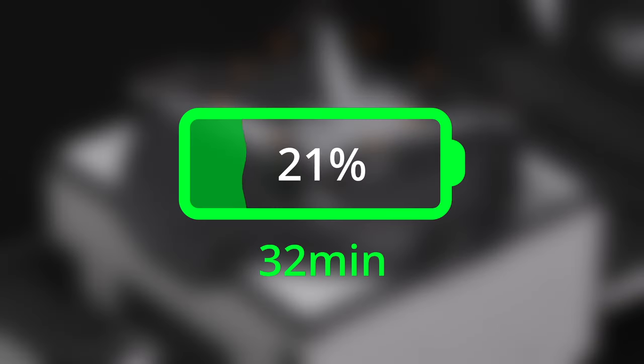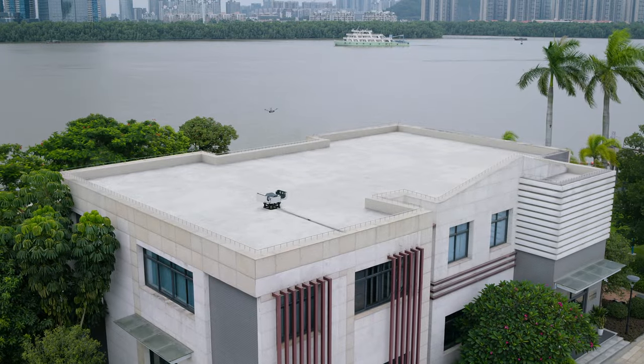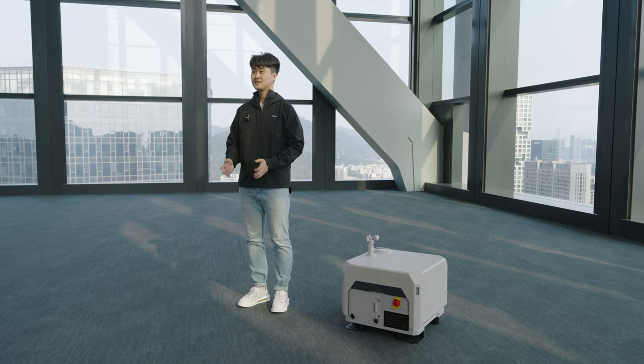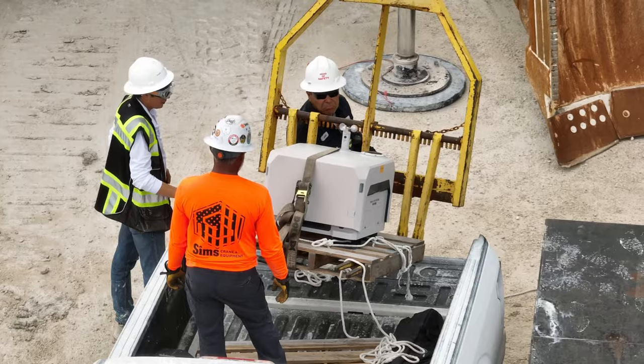Wireless charging modules are under the center of the landing platform, and can charge the drone from 20% to 90% in 32 minutes — a simple, effective system with reduced moving parts and more reliable operations. Furthermore, we realized the first Dock users had some challenges during the site-surveying process, which resulted in users spending hours scouting and testing for the right dock installation location.